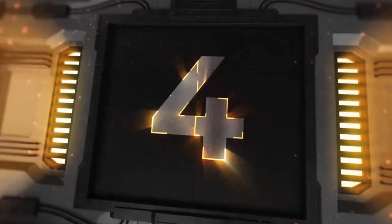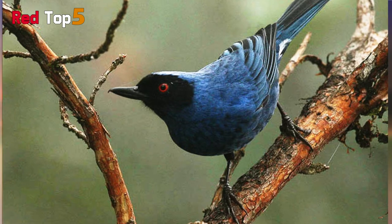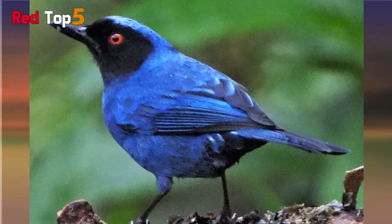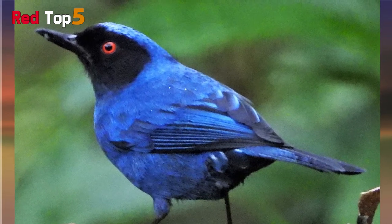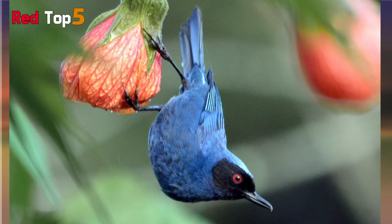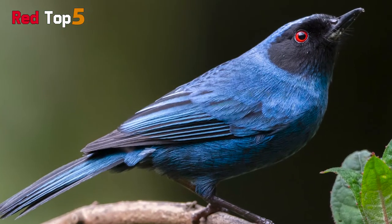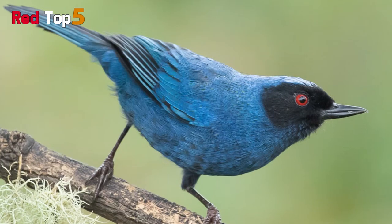Number four: Masked Flower Piercer. The name of this masked bird comes from the fact that it feeds on nectar from flowers. It accomplishes this by slicing open the flower's nectary with a small hook at the end of its beak. It can only be found in the Andes highland forests. The bird is around six inches long and belongs to the tanager family. The male's brilliant red eyes poke out from behind his black mask, while the rest of his body is electric blue. The female is more drab. The bird consumes fruit and insects in addition to nectar. It may steal nectar but also aids in the pollination of the Axonopus sclerophylla tree.